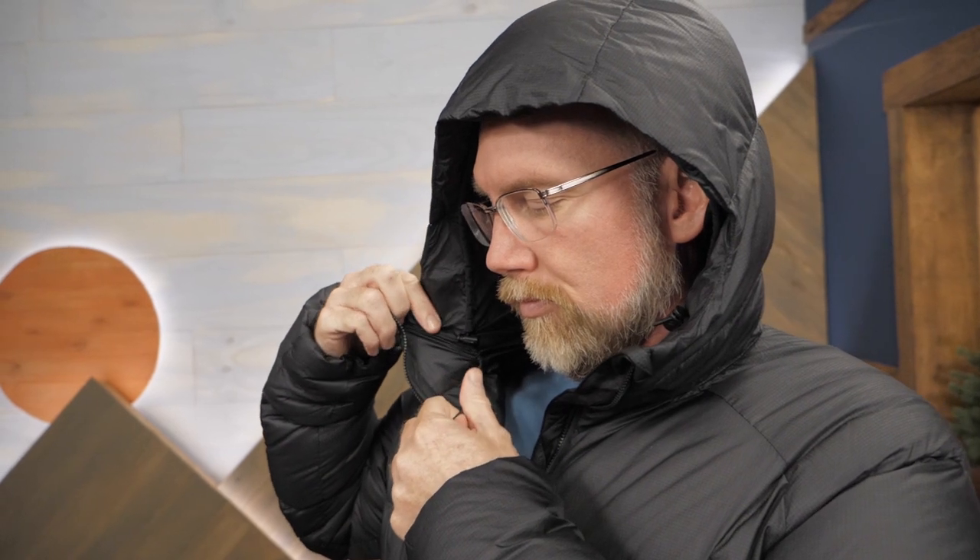The hood is adjustable and insulated to keep your head warm and protected. Additionally, the hood is sized to be compatible with climbing helmets.